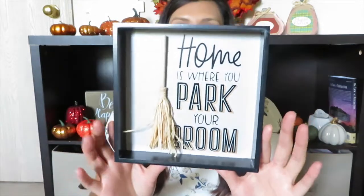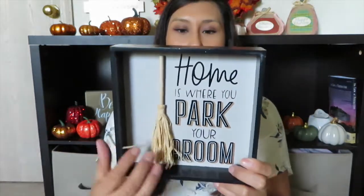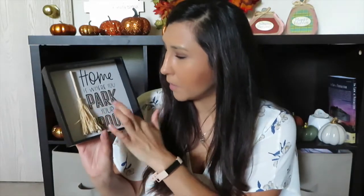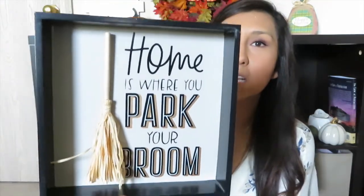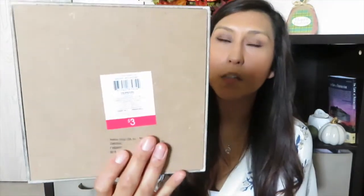Item number two is this little shadow box. It has a little broom and it says 'Home is where you park your broom,' which can't be any more perfect for Halloween. It's super cute — it has a gold outline, which is really pretty. I'll zoom in so you guys can see the details. This was three dollars, which is a really good price for that cute sign.